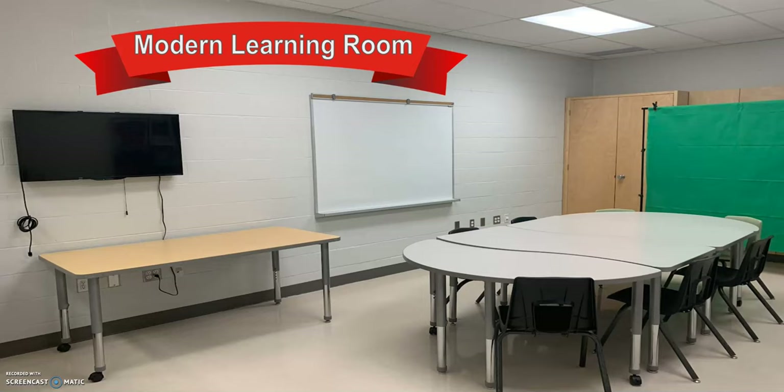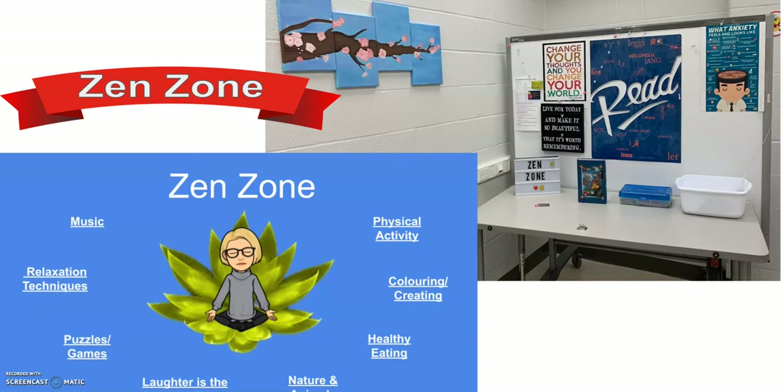On the right-hand side of the Circulation Desk, we have a Modern Learning Room. Students use this room for group study and to record photos, videos, and podcasts. Whether physical or virtual, our Zen Zone offers students and staff a space to enjoy some relaxing activities to help them feel refreshed and renewed.